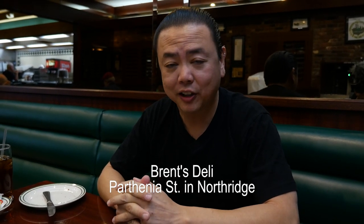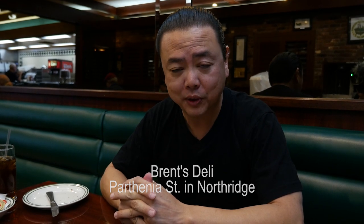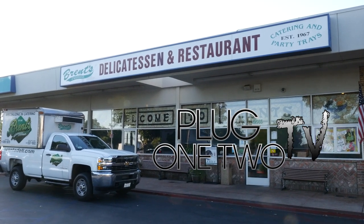So if you're in the San Fernando Valley or you have time to make it out here, go check out Brent's Deli on Parthenia in Northridge. You won't regret it. It's good traditional food. Signing off, this is Charlie. You won't regret it — no surprise!